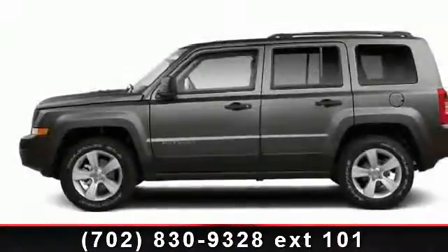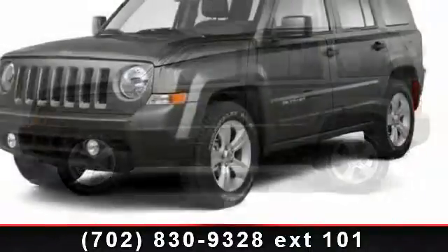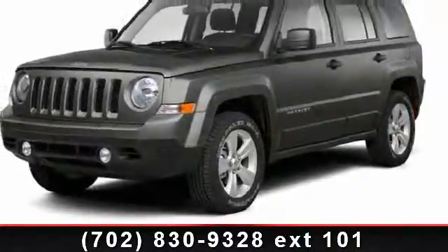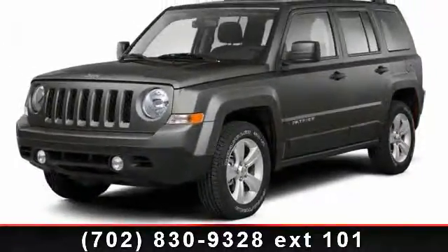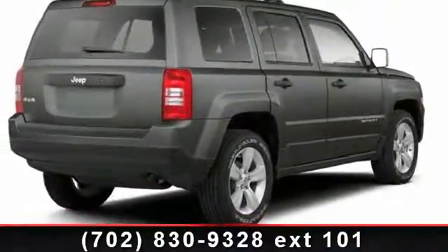Check out this 2013 Jeep Patriot Sport. If you are looking for a first-rate auto, this one could be yours today. This vehicle comes with a reliable 4-cylinder engine, connected to a smooth shifting automatic transmission.